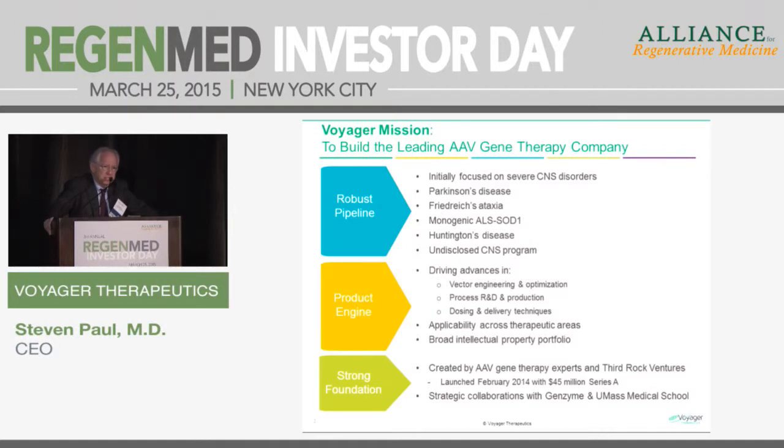For ALS it's an antisense strategy to knock down that gene in motor neurons in the spinal cord. We also have a Huntington's disease program — Huntington's is a dominant disorder caused by toxic gain-of-function mutations in the huntingtin gene — again, a knock-down strategy. There's a lot of compelling preclinical data suggesting these strategies will work.